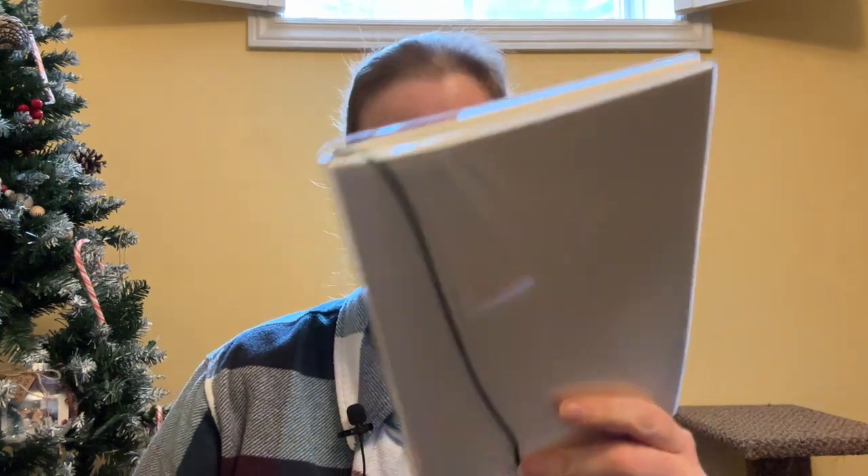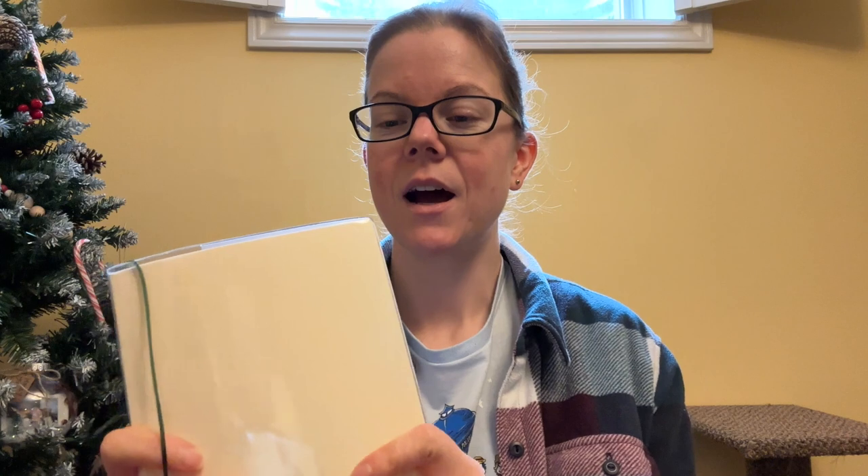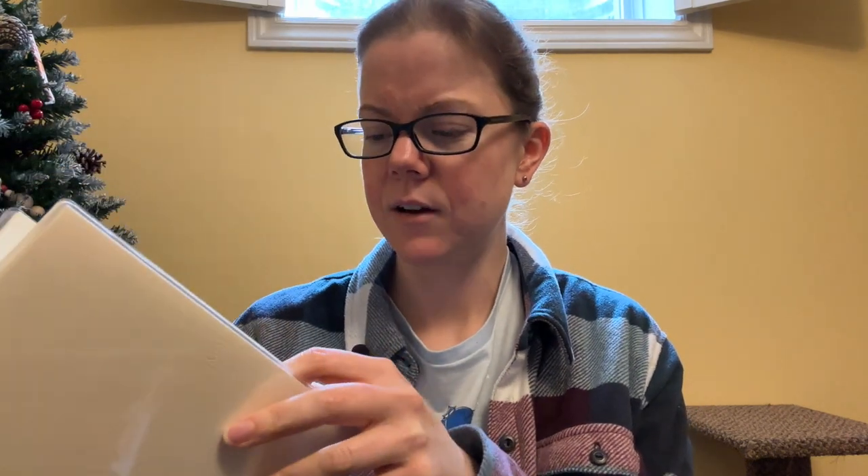The one that I'm currently using is this unassuming one right here. This is from Midori. I'm almost positive I have done an in-depth review of all of these. This is the one by Midori — it's almost done.